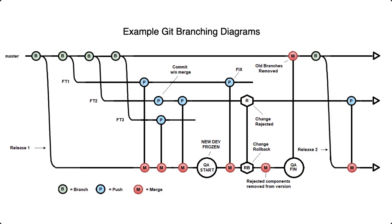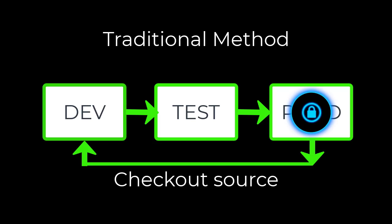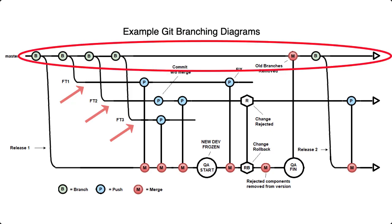Using Git for source control also offers IBM i developers more flexibility when editing source members. Traditional source control on an IBM i locks the source member, making it difficult to do concurrent development. With Git, developers work on branches. These branches allow many developers to work on the same code base at the same time with no difficulty.